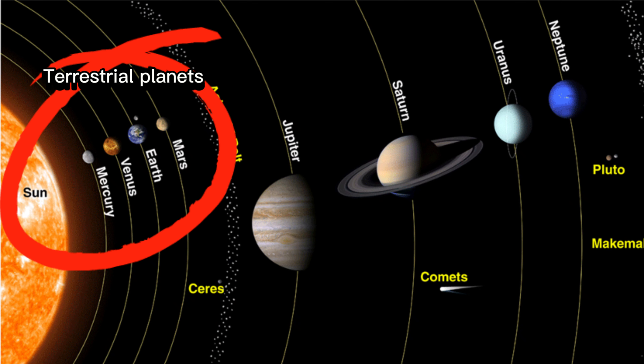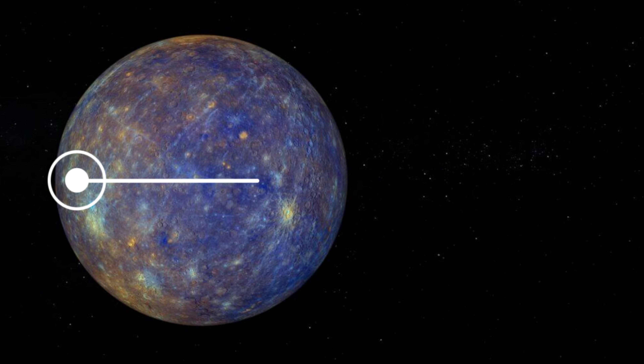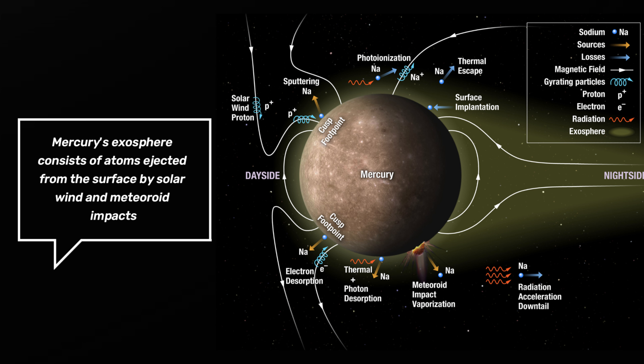Mercury is one of the four terrestrial planets in our solar system. It has a diameter of approximately 4,880 kilometers, which makes it the smallest planet in our solar system. Instead of an atmosphere, Mercury possesses a thin exosphere made up of atoms blasted off the surface by the solar wind and striking meteoroids.